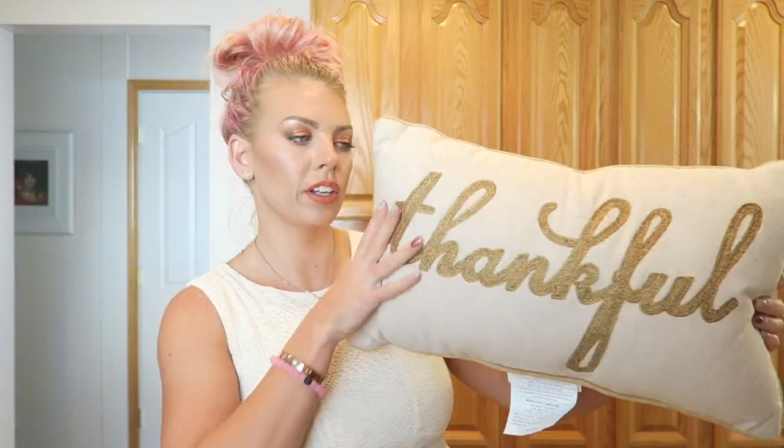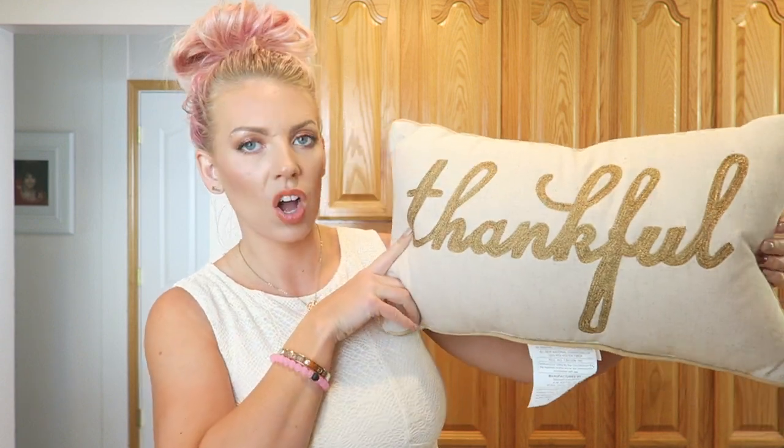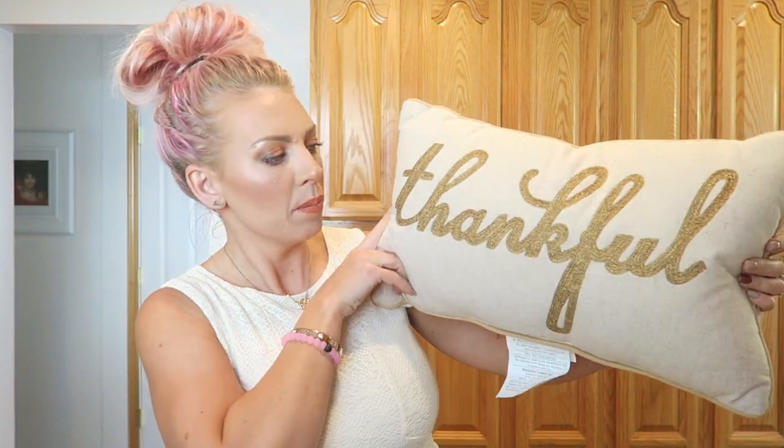I also got this pillow here — I believe this was like $15. It's really really soft material as well, and it says 'Thankful,' so I thought that was really nice for the holidays or for the season. Really cute.